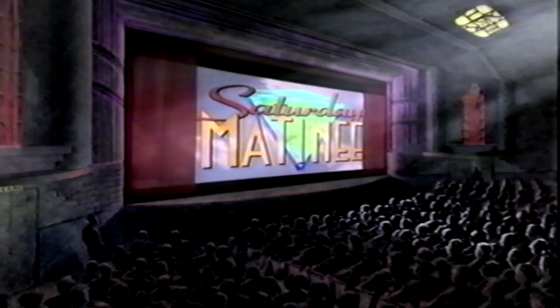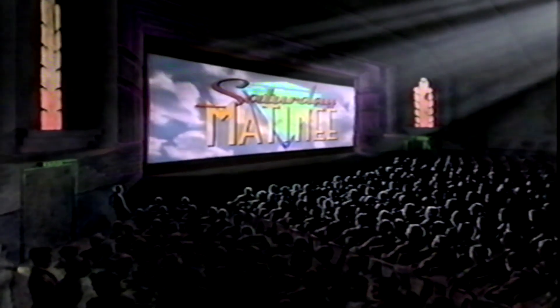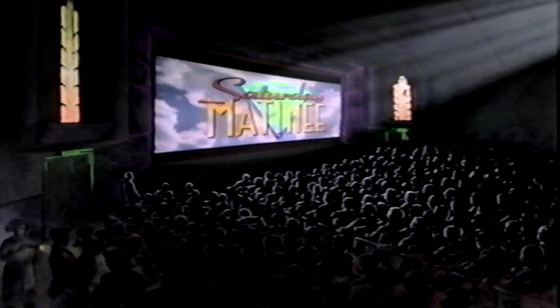Another starring role for James Mason, now on BBC2, with Joan Fontaine, Joan Collins and Harry Belafonte. Racial tensions are rising on an island in the sun.